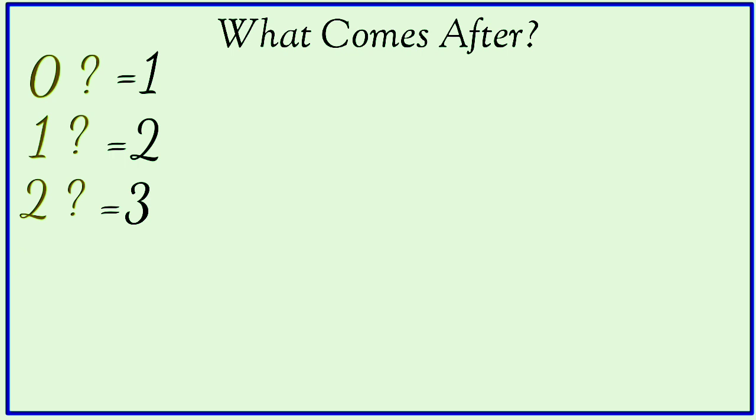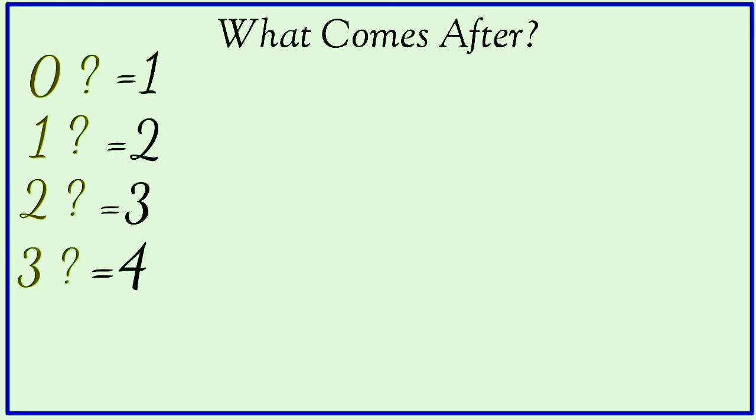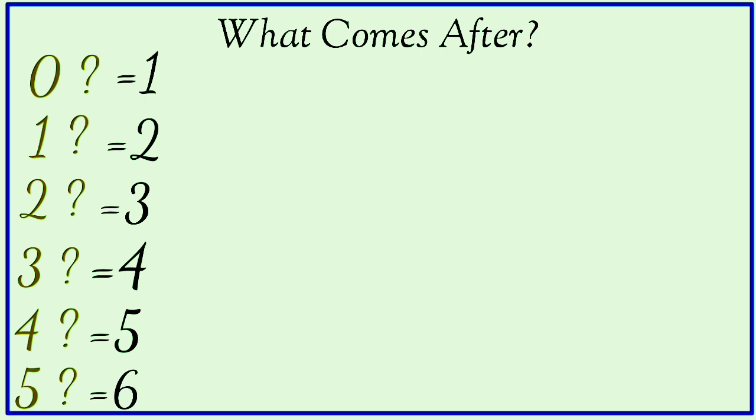What comes after three? Four. What comes after four? Five. What comes after five? Six. What comes after six? Seven.